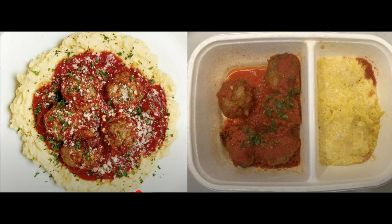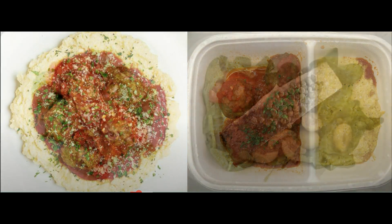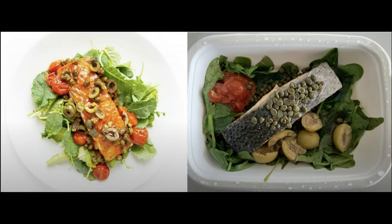It's worth a try — this is the roasted salmon with cherry tomatoes. Even with the capers and green olives, this was pretty bland and not very good.